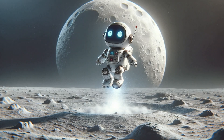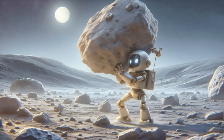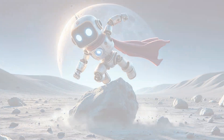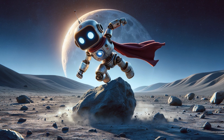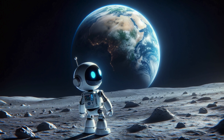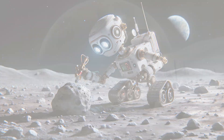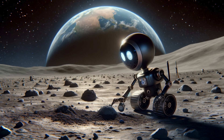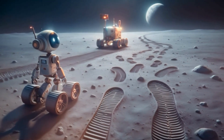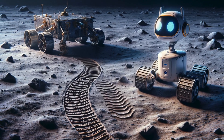Astro decides to test the lunar gravity — he jumps high and picks up a heavy rock effortlessly. 'With the moon's gravity being so much weaker than Earth's, I can jump higher and lift things that would be too heavy on Earth. It's like suddenly having superhero strength. There's no atmosphere here, so there's no wind or weather — no erosion like on Earth. These landscapes have remained unchanged for millions of years, like a giant untouched sandbox.' Astro leaves footprints and rover tracks that could last for thousands of years, as there's no wind or rain to wash them away.